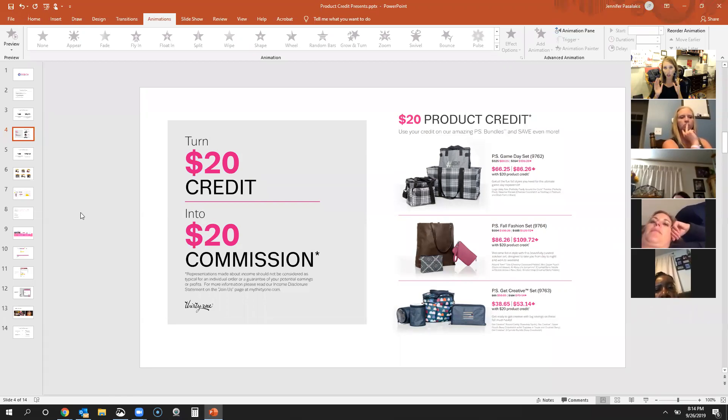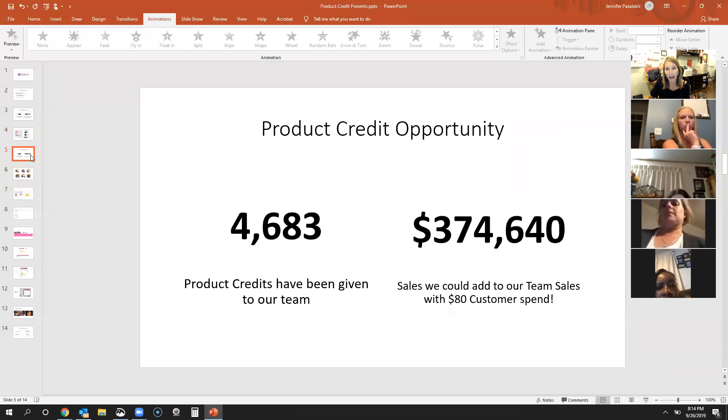We want them to apply that $20 toward a bundle. We're going into the most fashionable season of the year — the brand new fall catalog has tons of new accessories with crushed berry, chestnut, black and white plaid, and some beautiful prints. Imagine if we took those 4,683 credits and got customers to spend $80 — that's $80 in product, not including tax and shipping. Look how much more that would add to our team: over $300,000 more versus just $69,000 if they only spend the $20.